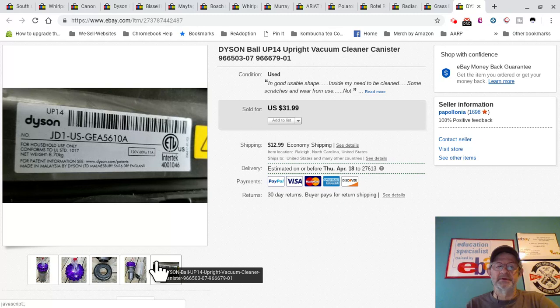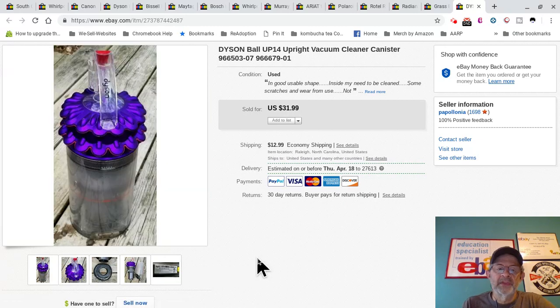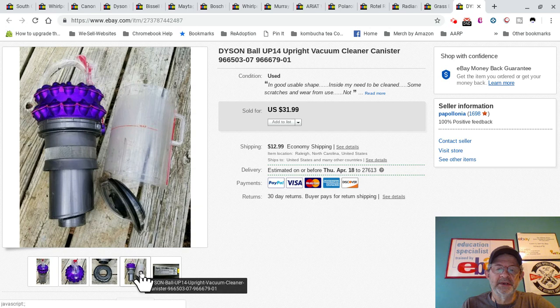For new people: when listing something, do the same and it'll avoid a lot of questions and returns. I always get a picture of the model number and the tag from the item I'm parting out, get a nice clear picture, and put that in every one of the listings for that item, like this vacuum cleaner here.